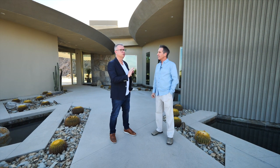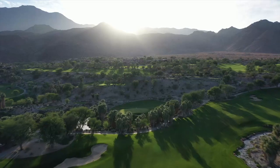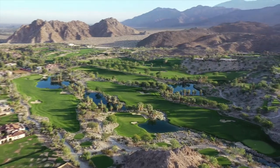This particular place is called the Quarry and it is absolutely beautiful to look at because you have these amazing mountains. You really do, and not only that, you've got this fabulous golf course and the scenery is probably, in my opinion, the most unique out of all the golf course communities here in the desert.